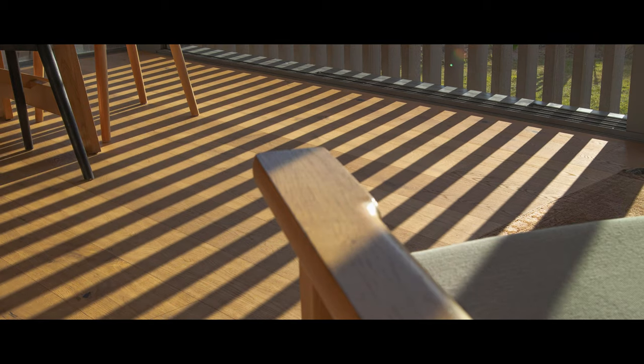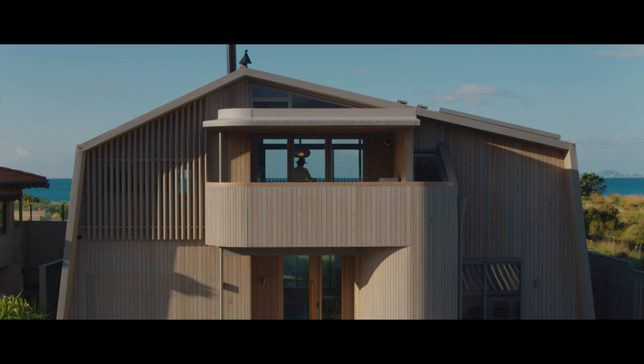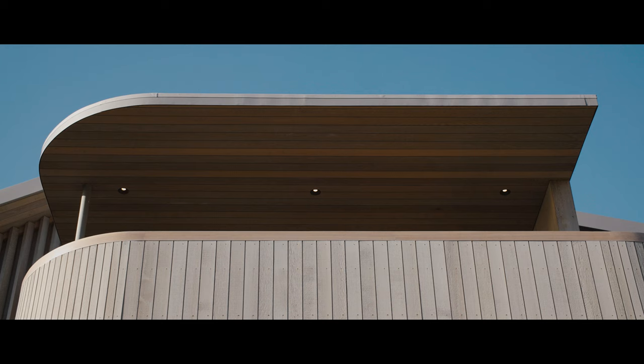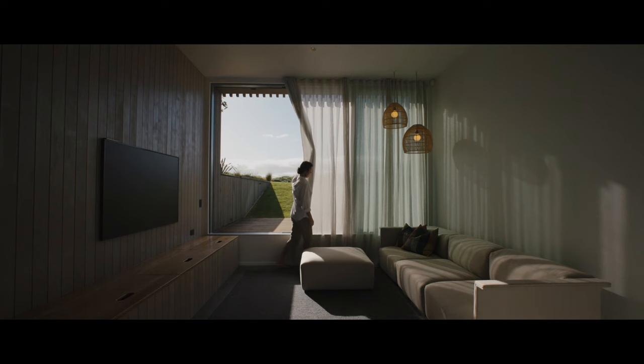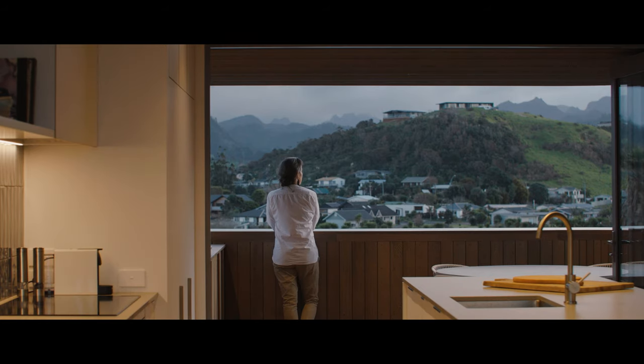Tent House gets its name from the pitched and angular eastern and western elevation. We decided to angle the walls of the house and create a canvas-like wrap that we've clad in aluminium to provide the privacy that was required. It anchored us into the ground but also opened up to the east where we could get the beautiful view out to the breaking surf, and then west across to the Coromandel ranges too.